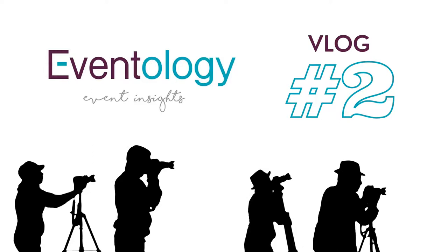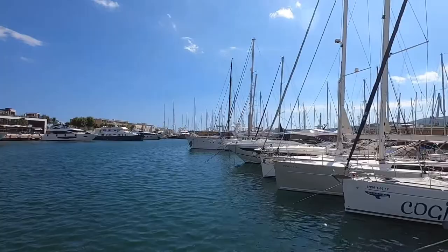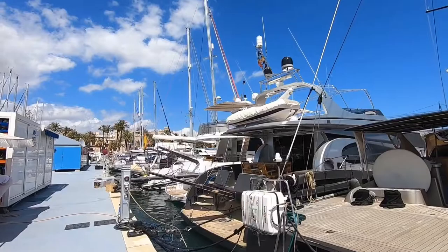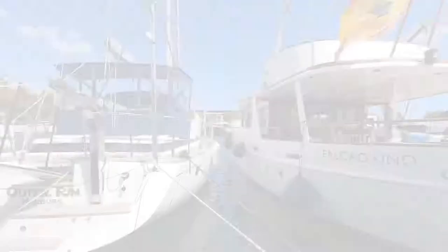Hi everyone, this is vlog number two from Eventology. Get ready as this is going to be super exciting! We are in Palma City and we are going to the harbour today to present you one of the finest, classier and stylish sailing yachts in Mallorca. It's called Falcao Uno and was built in 1965 on request by the Belgian royal family, meaning we are about to step on Grace Kelly's footsteps.